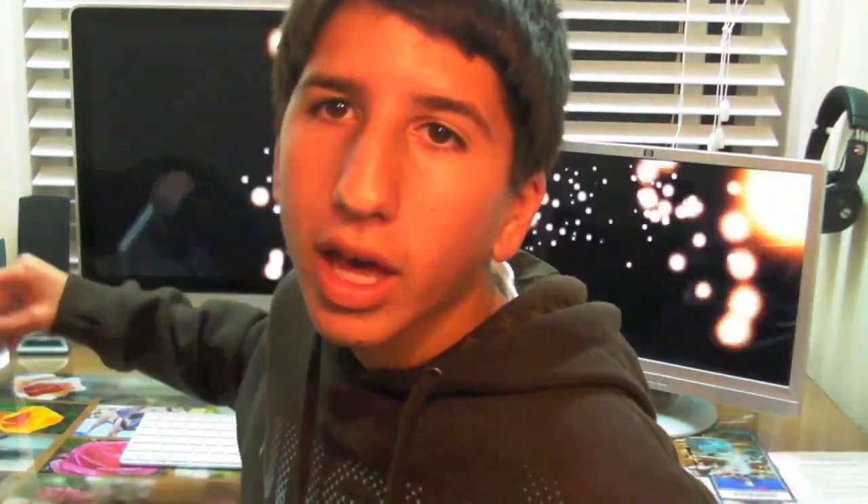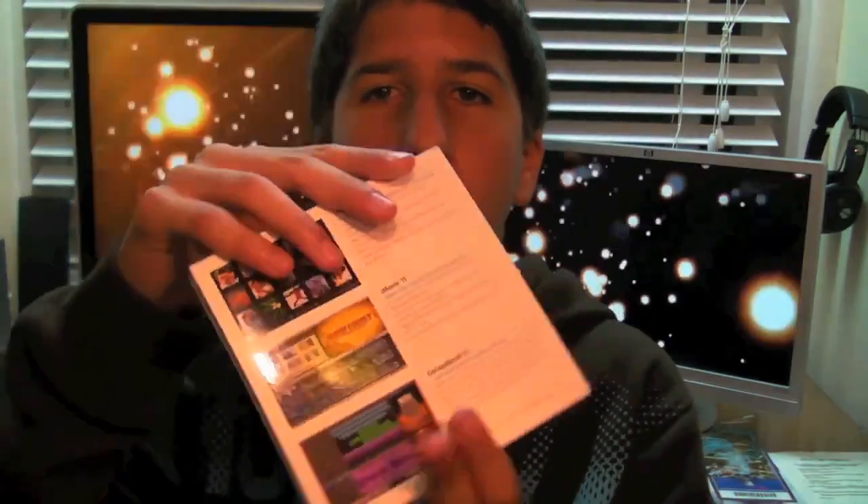I did want to let you guys know that I picked up my own copy of iLife 11 for my iMac behind me. So if you guys want to see some videos on that, make sure you check out my channel — click on the annotation right there, or wait till the end of the video and click on the link in the doobly-doo.